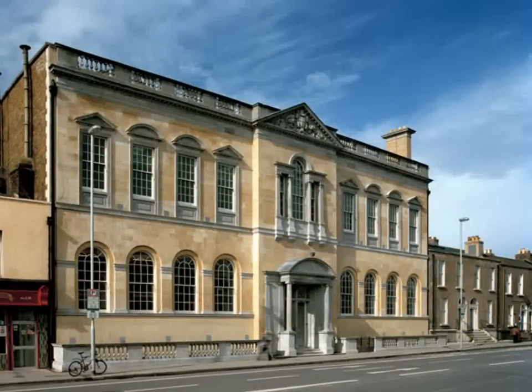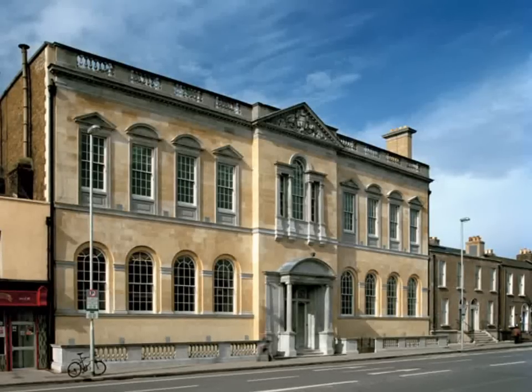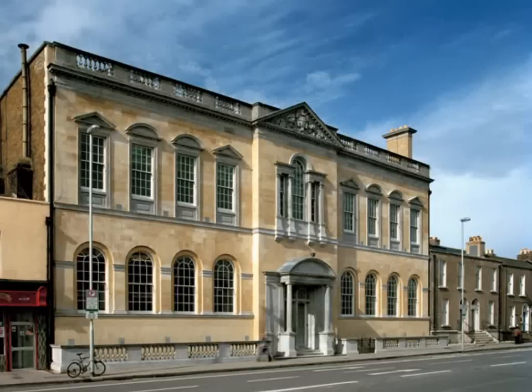The front of the building is made of stone from County Donegal and the people who worked in the building were from Great Brunswick Street and Ringsend. Some of the workers wrote their names under the floorboards upstairs with the date November 10th, 1908.